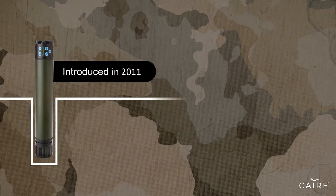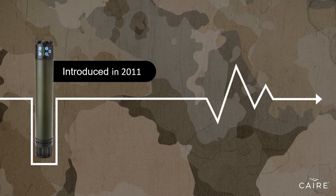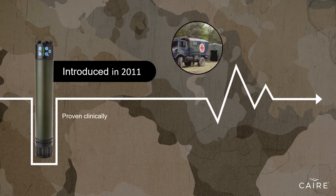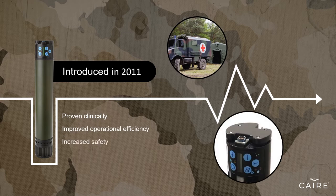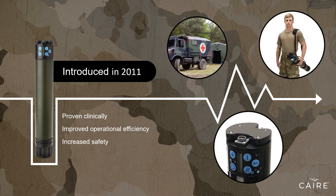Introduced in 2011, the Saros was developed through a partnership with the United States Army. The Saros fills the critical need for a safe, clinically effective oxygen delivery solution, able to operate in rugged environments and eliminate the all-too-complicated logistics of oxygen cylinder deliveries required to support combat casualty care in remote locations.